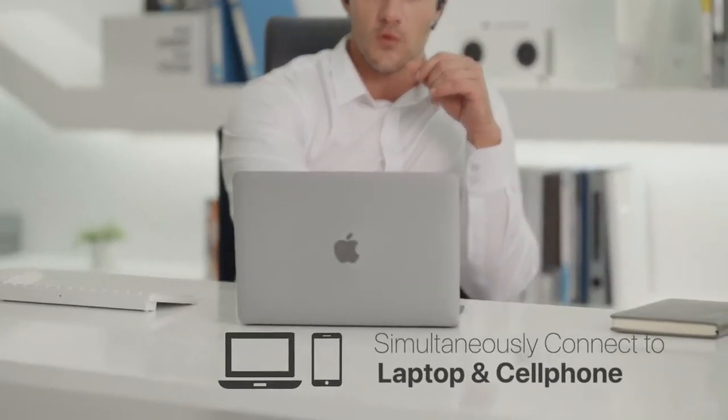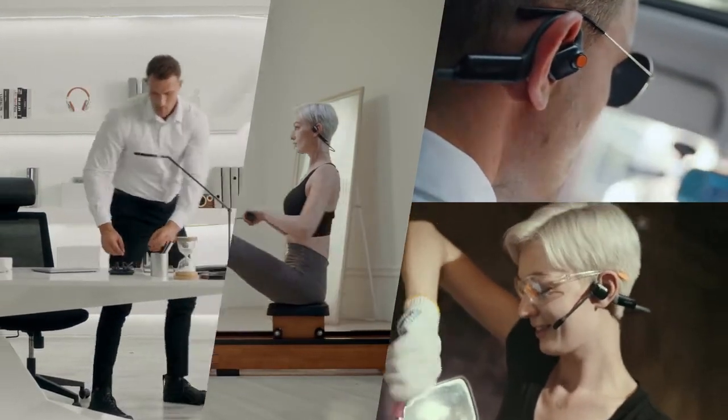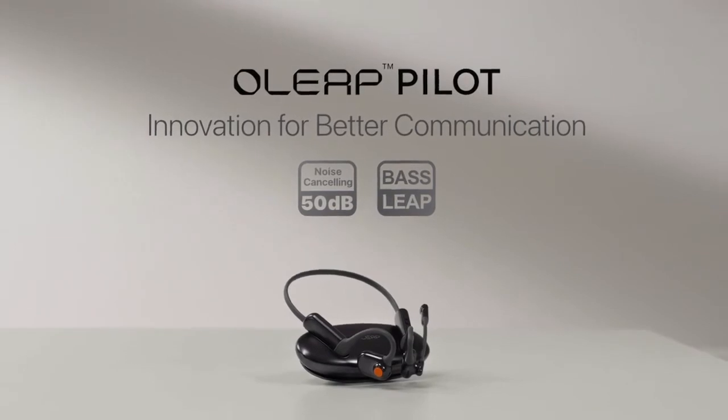We hope you enjoy the OLEEP Pilot, with unprecedented call quality and listening experience. There's a lot more we'd like to say, but let's leave the rest to your own exploration in the page below. Thank you for supporting the innovation.